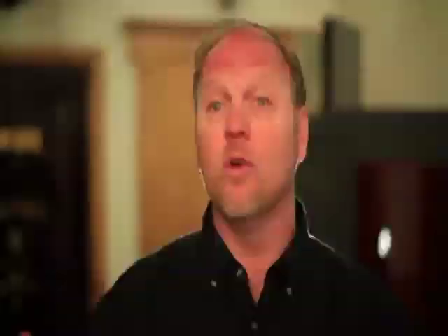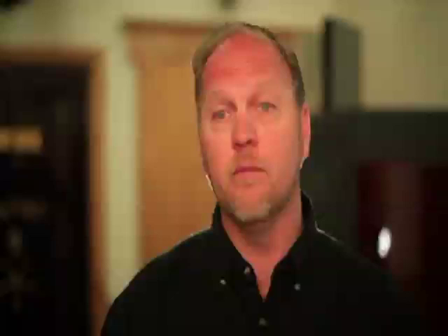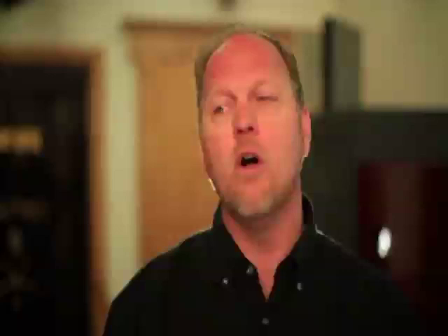Fort Knox has a lot of different sizes, from small safes for just personal items all the way up to very large safes. Our largest safe actually holds up to 100 long guns. You may want it in a game room to match the decor, or a large safe out in your shop — we can provide all of those exactly the way you want. The biggest complaint with safes is that they fill up, so if you think you've got the right size, always look at the next size up.